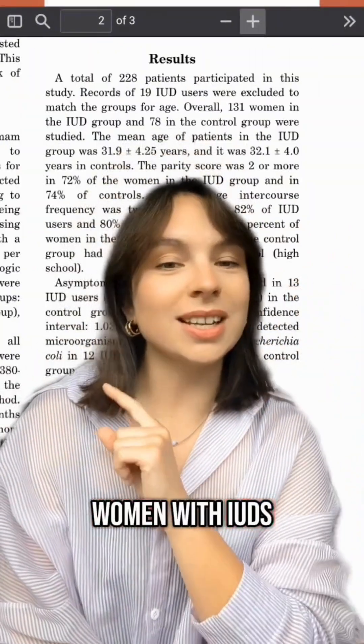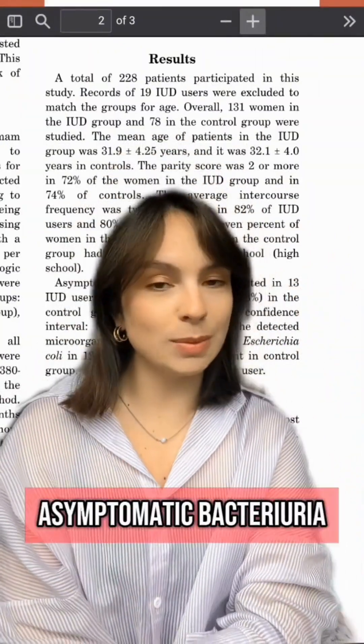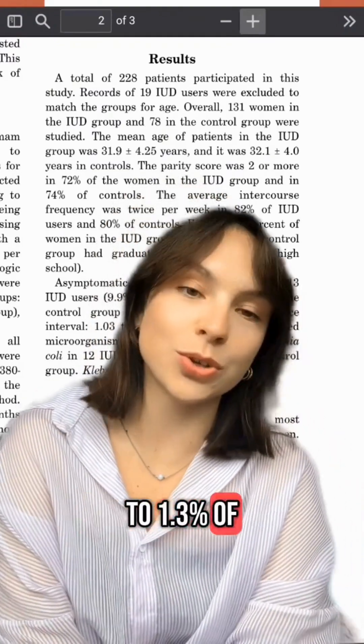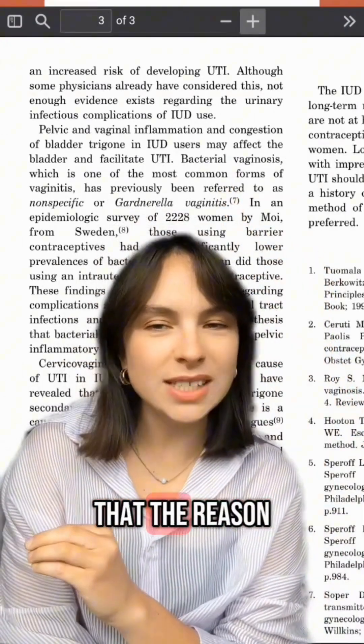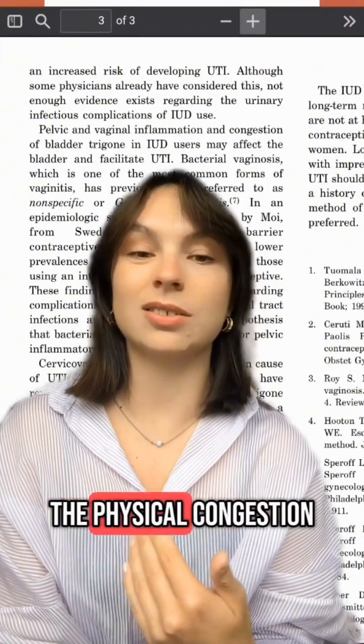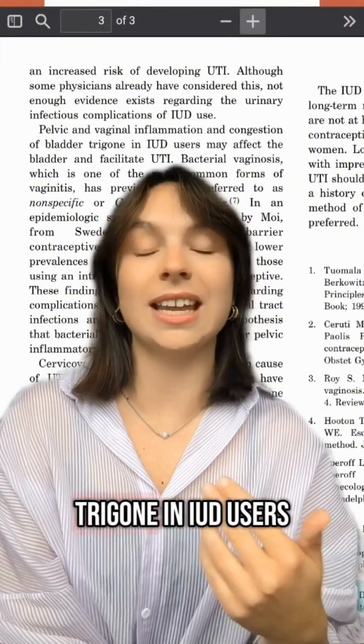Women with IUDs were significantly more likely to have asymptomatic bacteriuria at 9.9%, compared to 1.3% of the control group. The paper suggests that the reason for this could be both the pelvic and vaginal inflammation, as well as the physical congestion of the bladder trigone in IUD users.